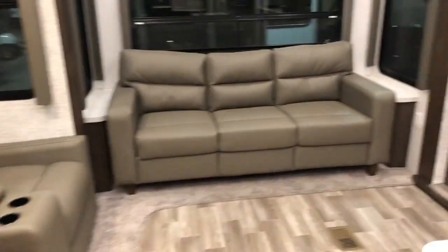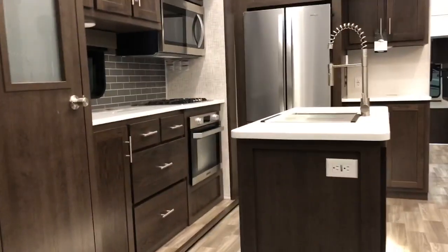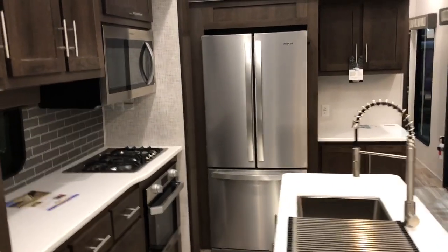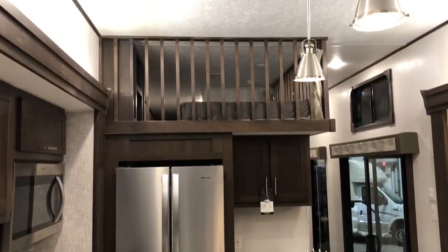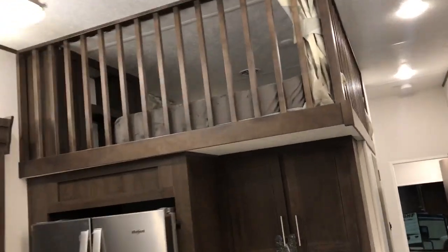The living area includes theater seating, a hide-a-bed sofa, and a fireplace. This unit has LG solid surface countertops, a Whirlpool French door refrigerator. And then the biggest part about this is the loft area above — this is going to have two lofts up here for extra guests.